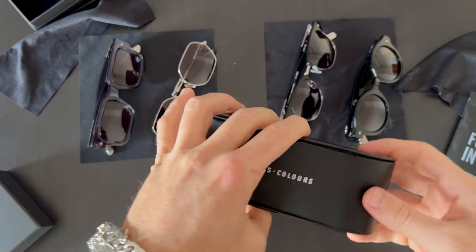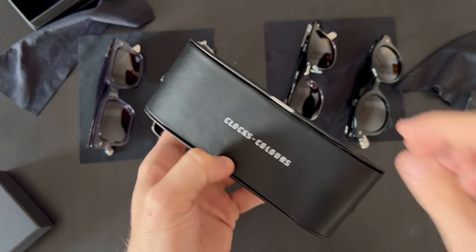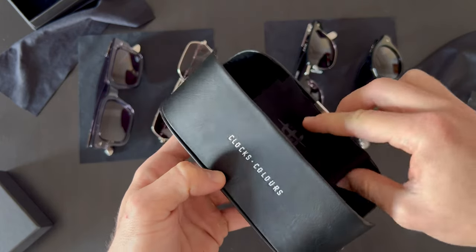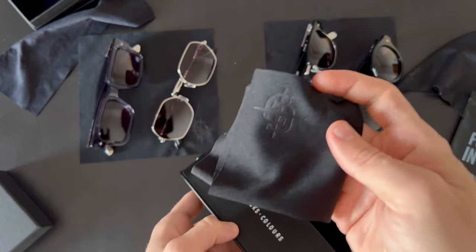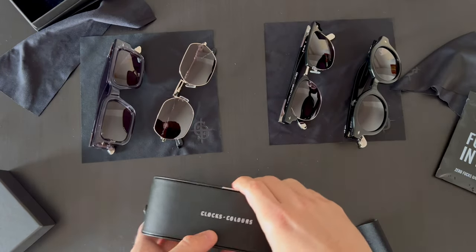Here we have four pairs of sunglasses from the shades collection. Each one came in a case like this from Clocks and Colors. Inside the case you can find the microfiber cloth with the Clocks and Colors logo for cleaning your lens.